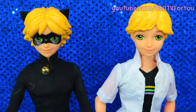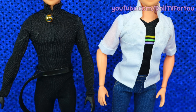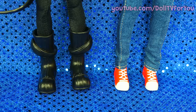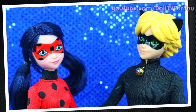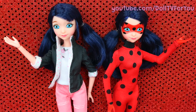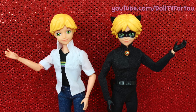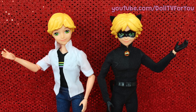Here's a little head-to-toe comparison of Adrian and Cat Noir. Now that my favorite couple is together, we'll talk about some important features of these dolls. Marinette and Ladybug have the same articulation, and Adrian and Cat Noir also have the same exact articulation, so we'll talk about all of them at once.